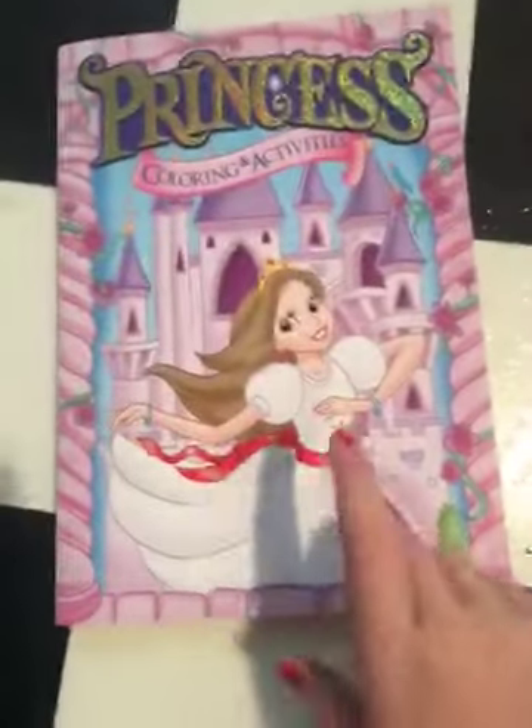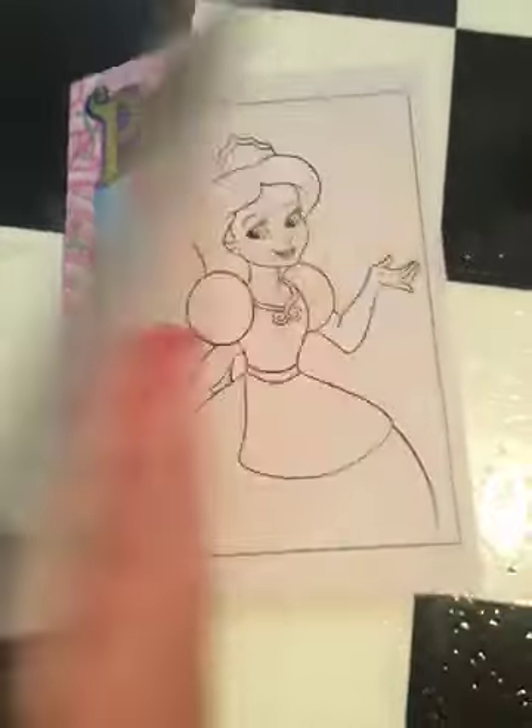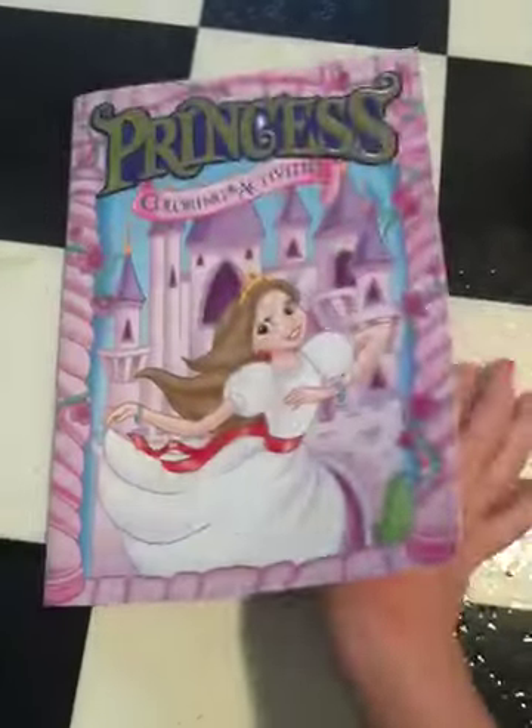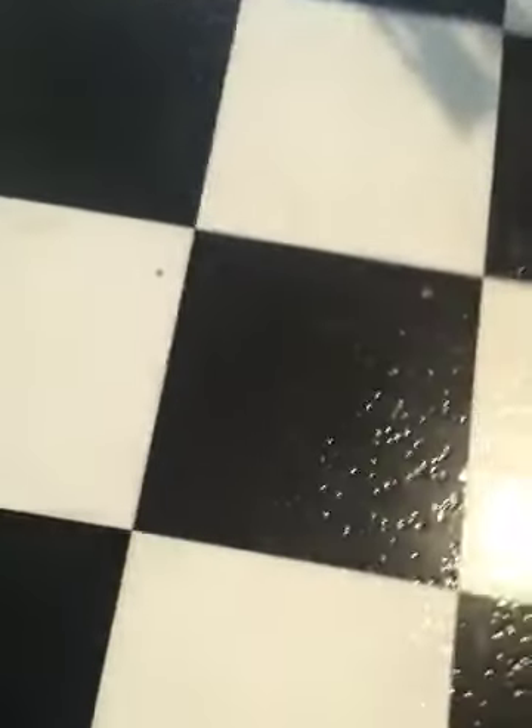The next thing I grabbed — a little girl at my church loves to color, and she doesn't have a lot of coloring books, so I grabbed her this Princess Coloring and Activity Book. I love princesses, and I think she does too, so I grabbed this for her.